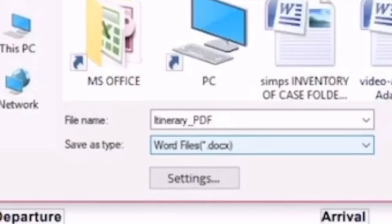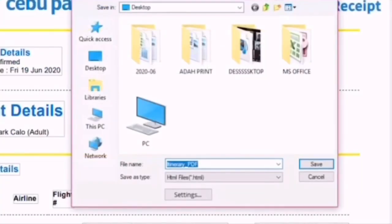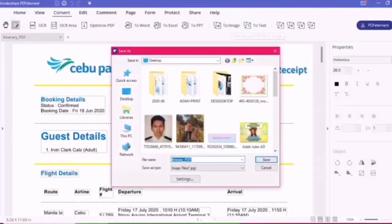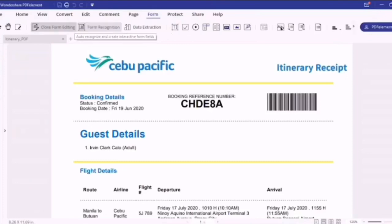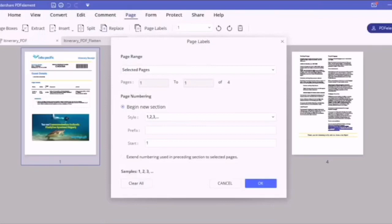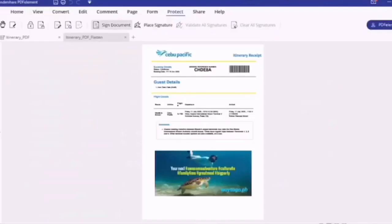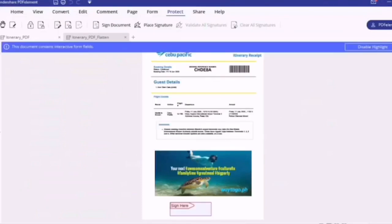Wondershare PDFElement converts PDF documents into Word, HTML, text, and image files. It creates interactive form fields and recognizes form fields automatically. It inserts page numbers, Bates numbers, and page elements. It also approves and signs documents digitally.